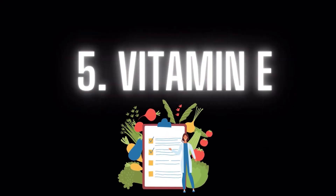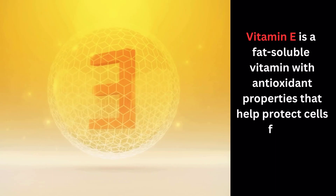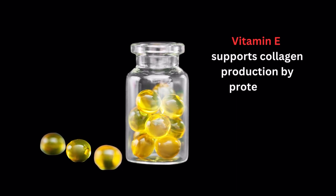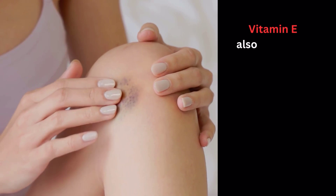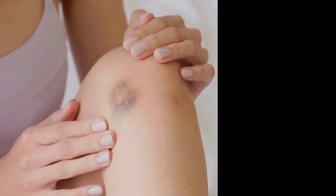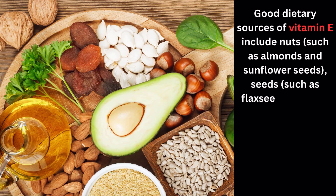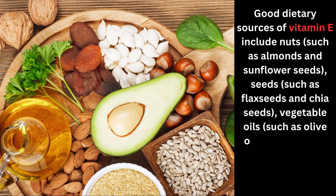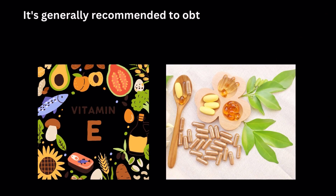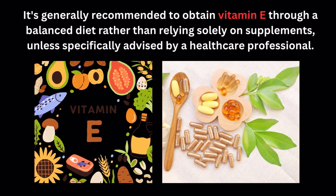Number 5: Vitamin E. Vitamin E is a fat-soluble vitamin with antioxidant properties that help protect cells from oxidative stress and damage. Vitamin E supports collagen production by protecting collagen from oxidative damage, and also promotes wound healing, which is essential for collagen formation during the repair process. Good dietary sources of vitamin E include nuts such as almonds and sunflower seeds, seeds such as flax seeds and chia seeds, vegetable oils such as olive oil and sunflower oil, spinach, broccoli, and avocados. It's generally recommended to obtain vitamin E through a balanced diet rather than relying solely on supplements unless specifically advised by a healthcare professional.